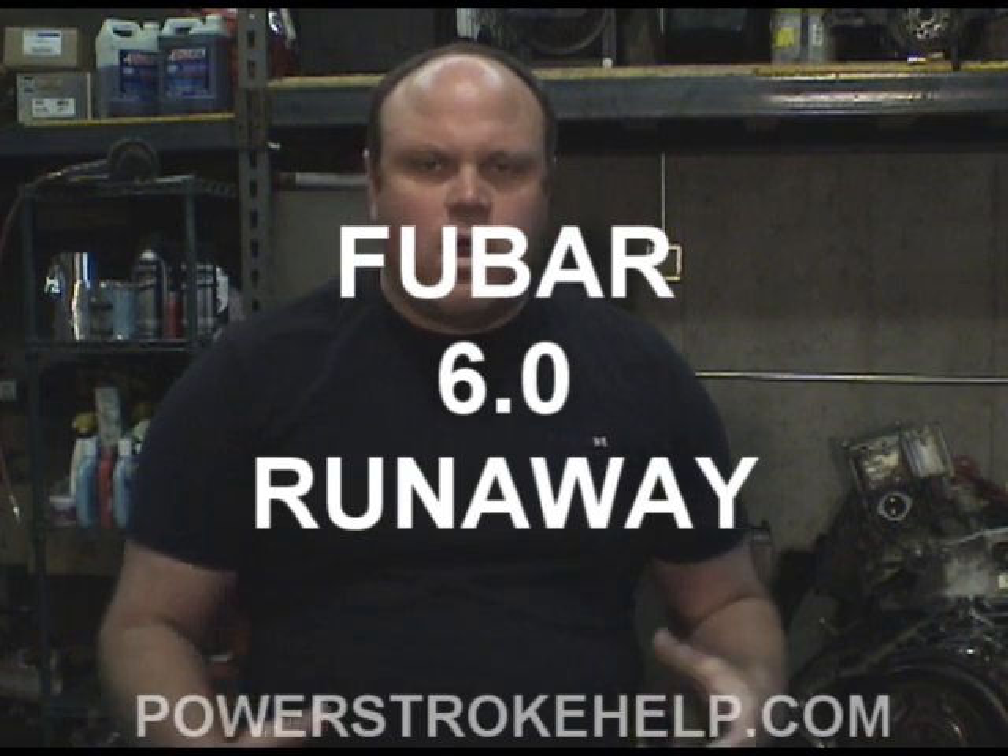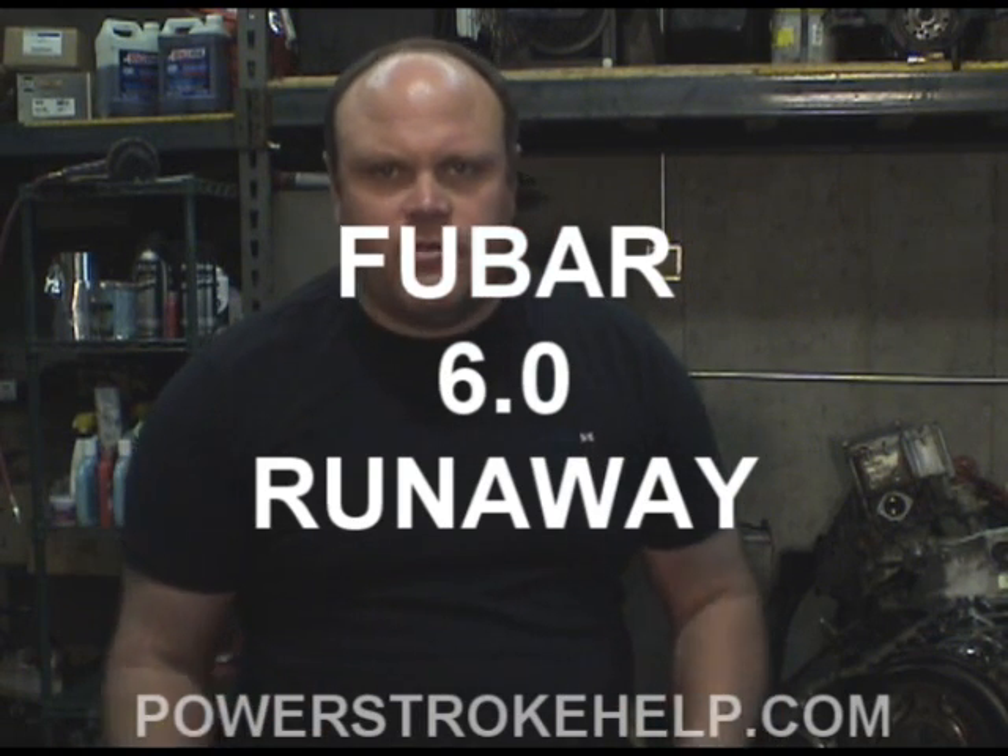In this section, we're going to talk about what happens to an engine when you have a runaway. Runaway is a situation where the turbo fails internally and the oil pressure that's sent to the bearing bypasses the bearing and the seal and is actually injected into the intake stream and subsequently gets burned as fuel.